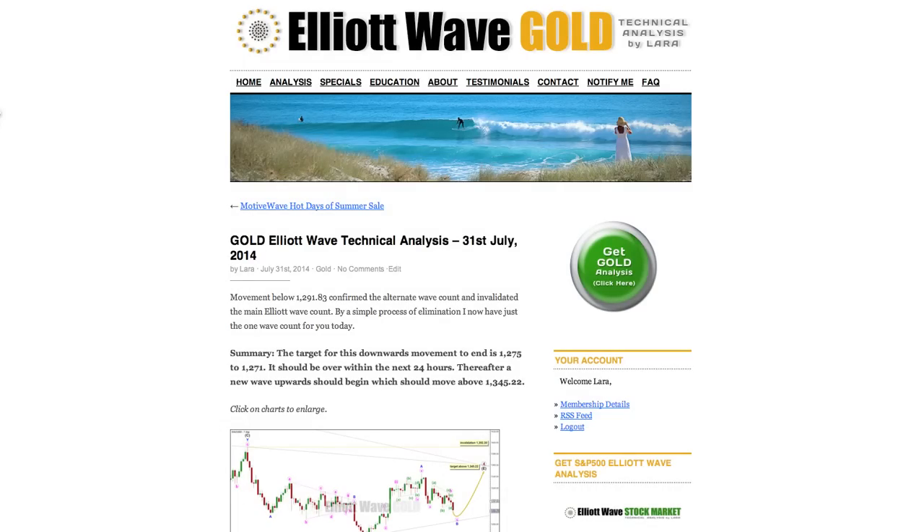Movement below 1291.83 invalidated two wave counts, leaving one. The second alternate wave count, which I published first yesterday, turns out to be correct. We are expecting a little bit more downward movement now to 1275 to 1271. It should be over within 24 hours, and when it's done, I'll then be expecting a trend change at minor degree and a new wave up to last several days to take price above 1345.22.